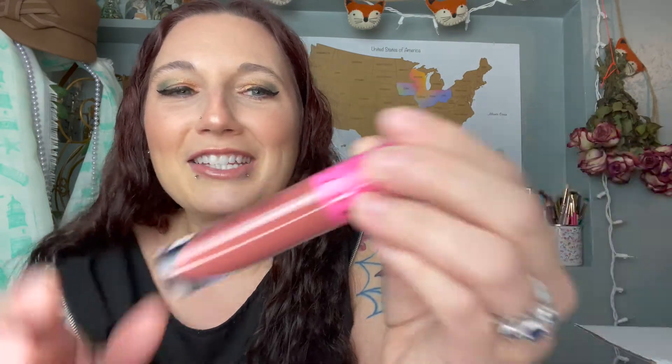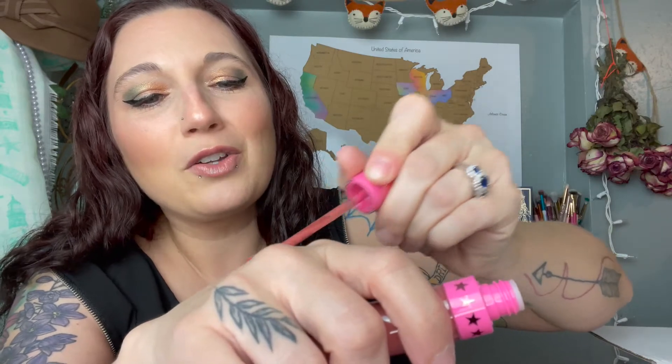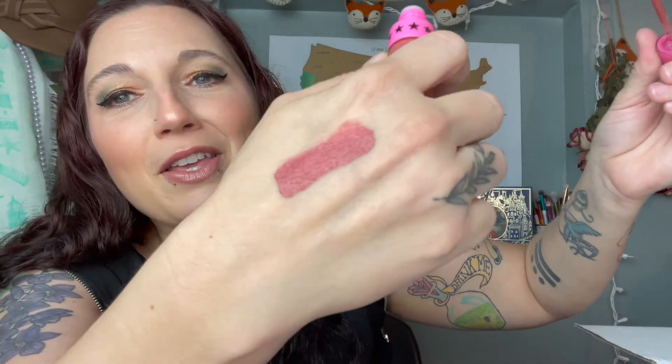So the first liquid lipstick that I got was in Gemini, and I'm super excited about these colors because they're totally wearable. Here is Gemini out of the box — such a pretty color. I love these lipsticks. They stay on my lips so nicely, they are so wearable, and they smell so good.